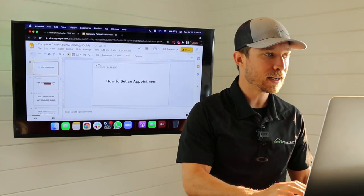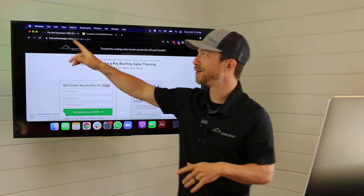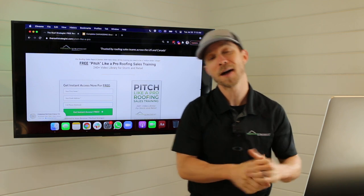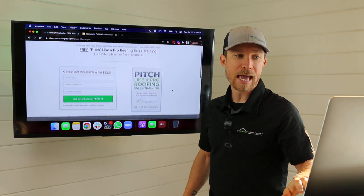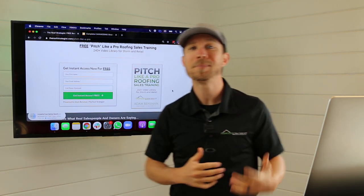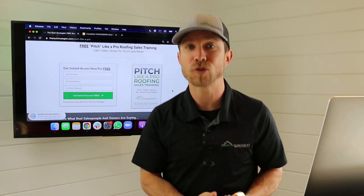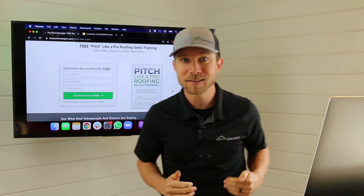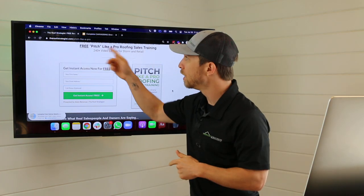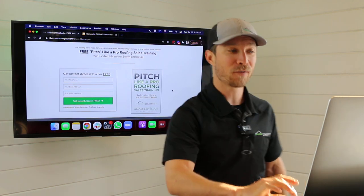To help you succeed, I've got a free offer: my Pitch Like a Pro roofing sales training video library, found at www.theroofstrategist.com — there's a link in the description. Enter your name and email and I'll send you a copy for free. It's 240 videos, organized by category — a great starter track for brand new or seasoned people looking to brush up on roofing sales basics, pitching, canvassing, objections, goals, and motivation.